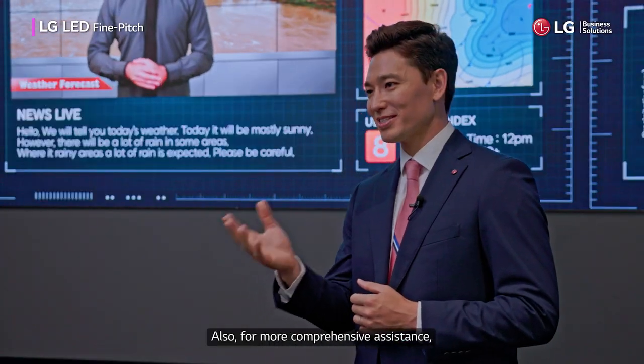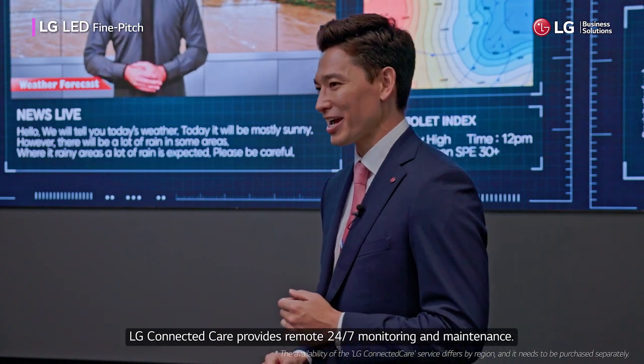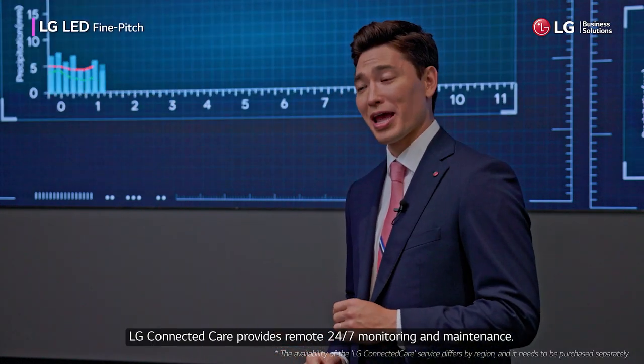Also, for more comprehensive assistance, LG Connected Care provides remote 24-7 monitoring and maintenance.